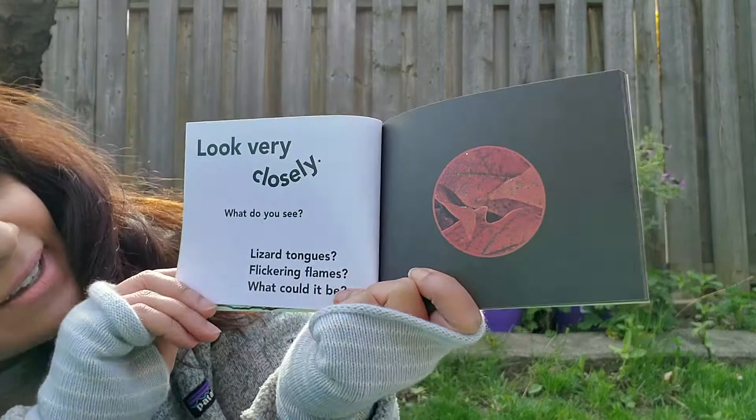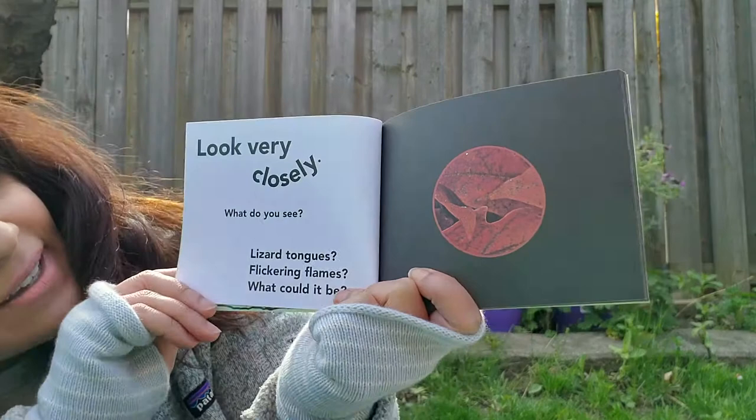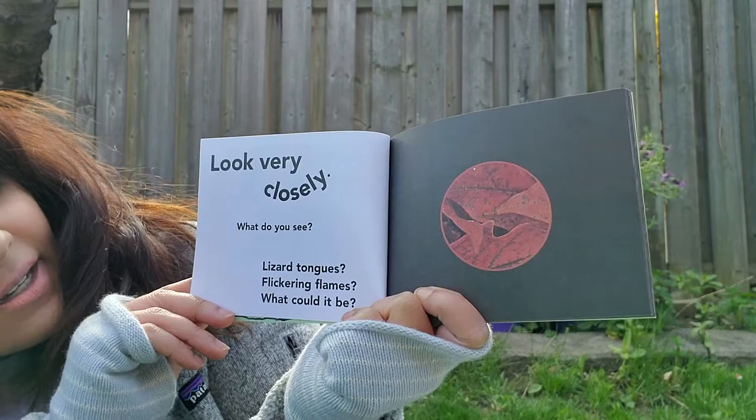Can you all see that? I hope you can. Look very closely. What do you see? Lizard tongues? Flickering flames? What could it be? We shall soon find out.